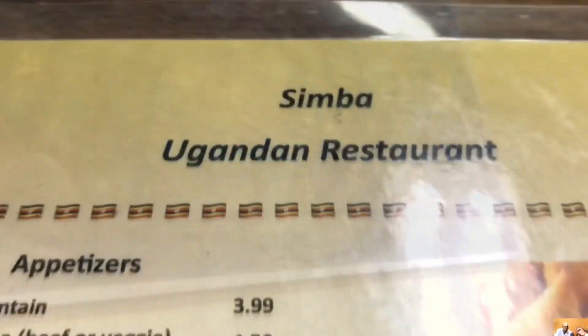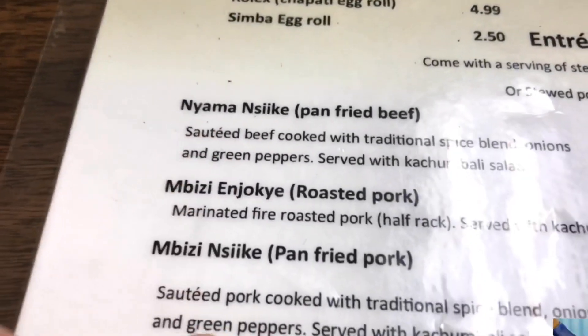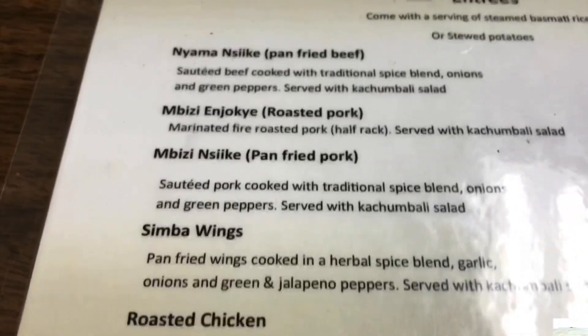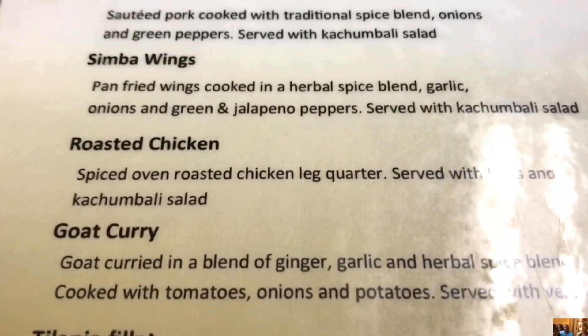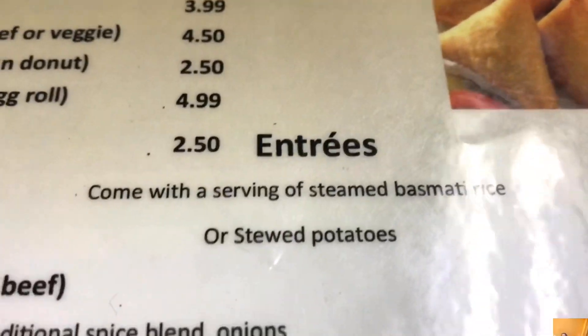So this is the inside of the place. This is all the stuff that they are serving here. Pretty delicious. I think I'm gonna have the roasted pork or pan-fried pork. Actually, I think I'm gonna go with the goat curry. It's one of the big things — a staple plate in Uganda — and it's gonna be served with basmati rice.